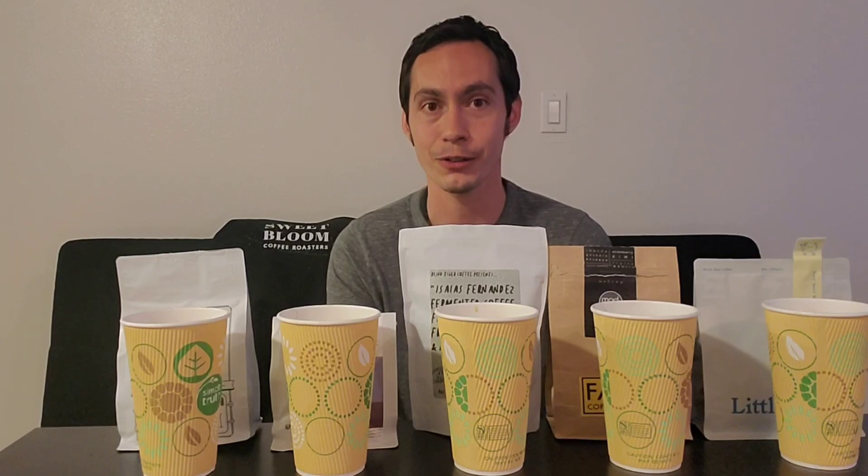If you enjoyed the content, give this video a like and subscribe if you're not already subscribed. This has been a Blind Taste Test Rankings video. Thanks to all of those that suggested these coffees, and thank you all for watching.